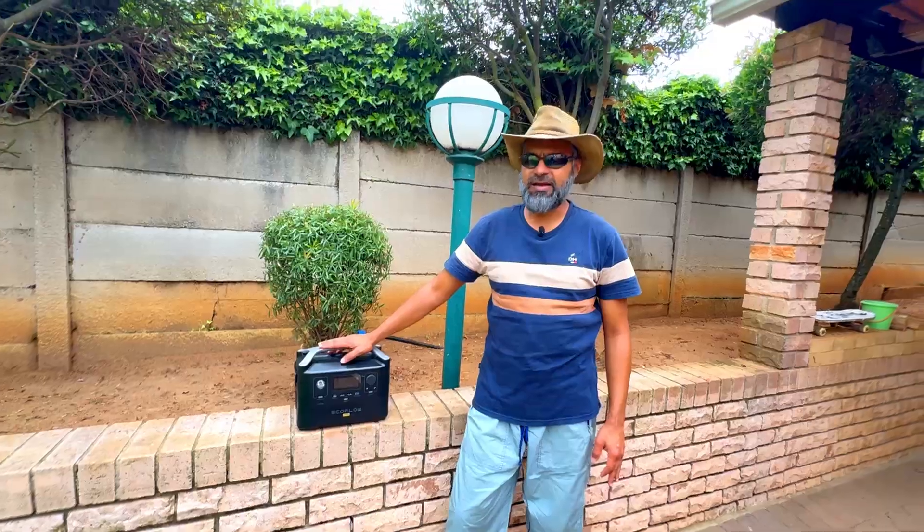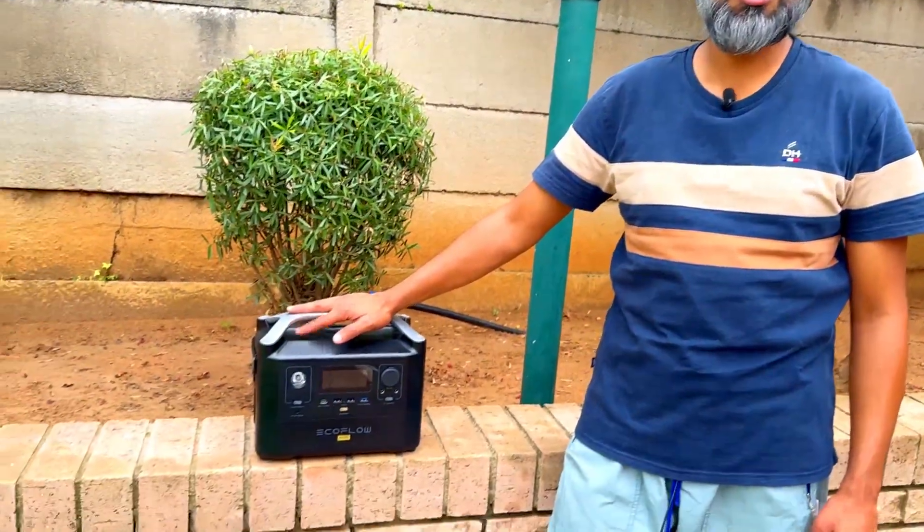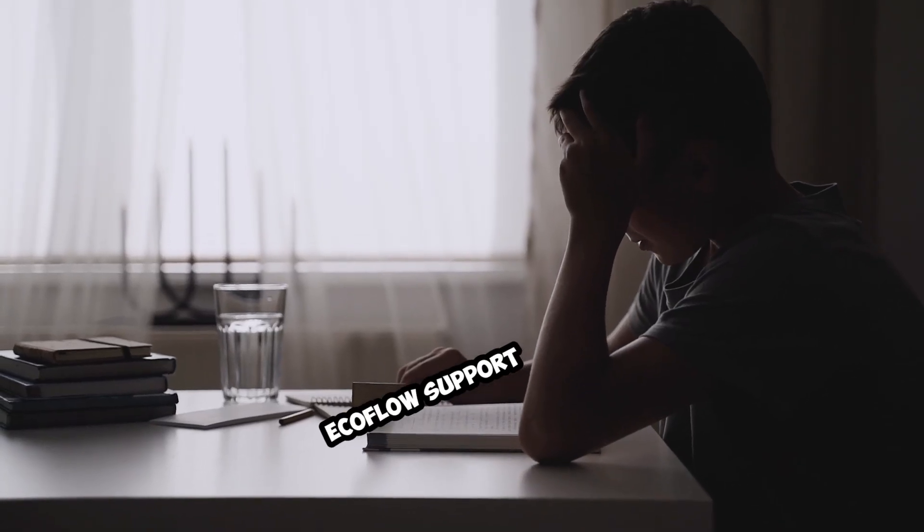Then on one fateful day, this unit of mine suffered a power surge, and the experience dealing with the EcoFlow support — the local support here — leaves much to be desired.